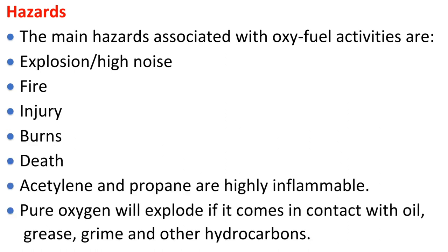The main hazards associated with oxyfuel activities are explosion, high noise, fire, injury, burns, and death. Acetylene and propane are highly flammable. Pure oxygen will explode if it comes into contact with oil, grease, grime, and other hydrocarbons.